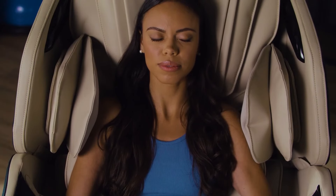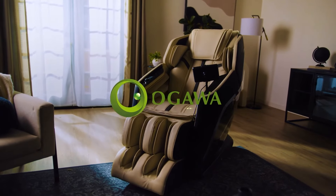Put your mind and body at ease and live a better life with Ogawa.